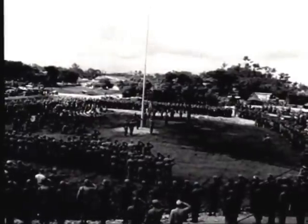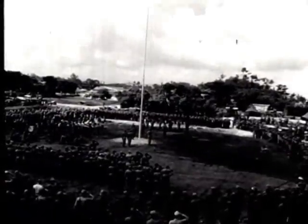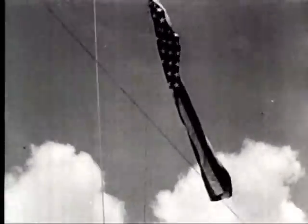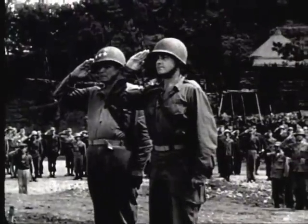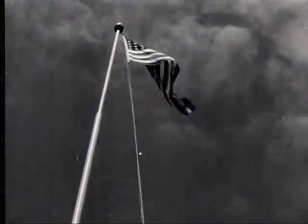At 10:00 on 22nd June, a flag-raising ceremony is held at 10th Army Headquarters to mark the official securing of Okinawa. The 82-day campaign cost approximately 12,000 in killed or missing and approximately 35,000 wounded.